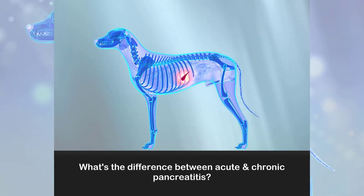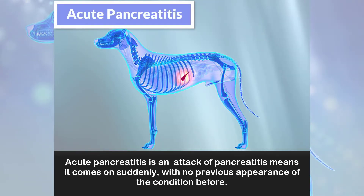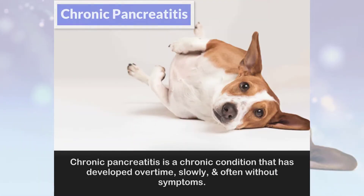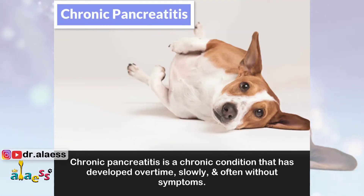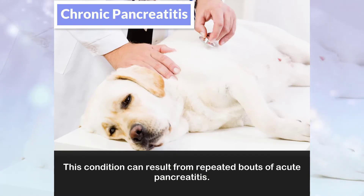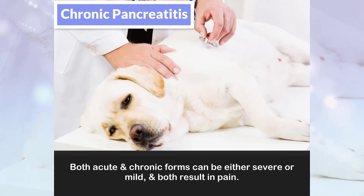What's the difference between acute and chronic pancreatitis? Acute pancreatitis is an attack that comes on suddenly with no previous appearance of the condition before, and it can become life-threatening to other organs if the inflammation spreads. Chronic pancreatitis is a condition that has developed over time, slowly and often without symptoms, and can result from repeated bouts of acute pancreatitis. Both forms can be either severe or mild, and both result in pain.